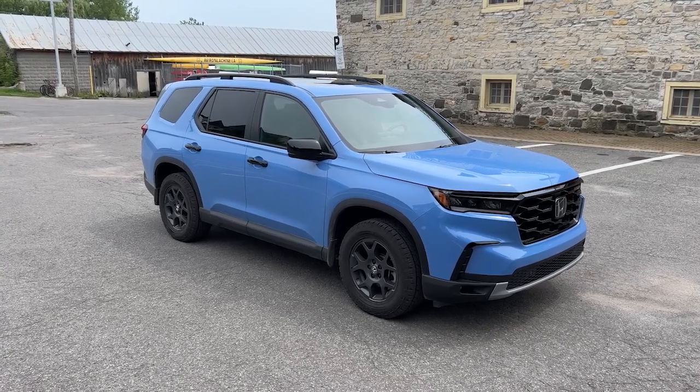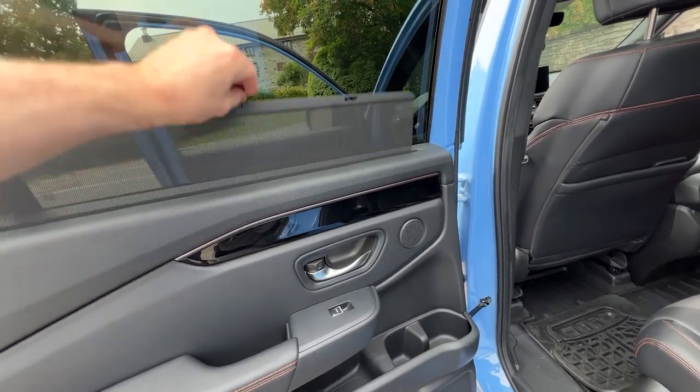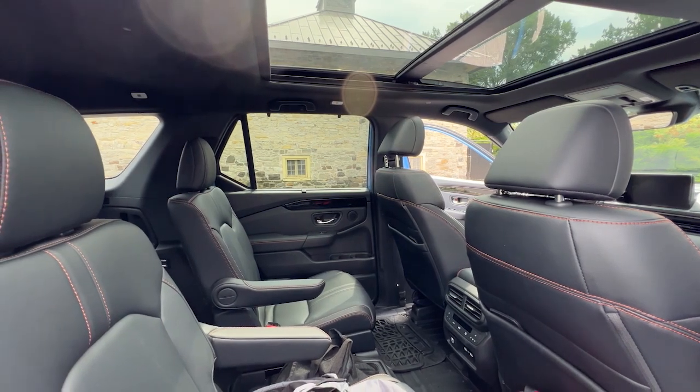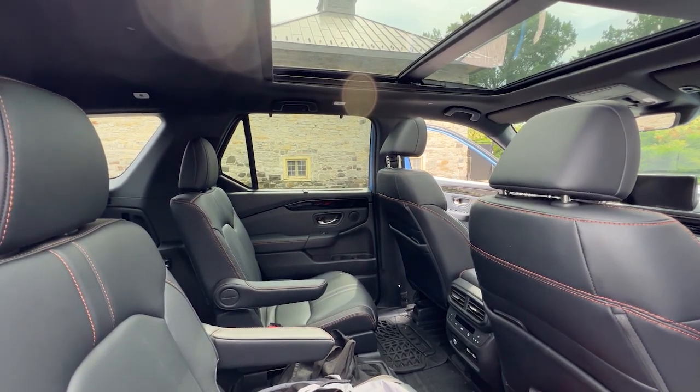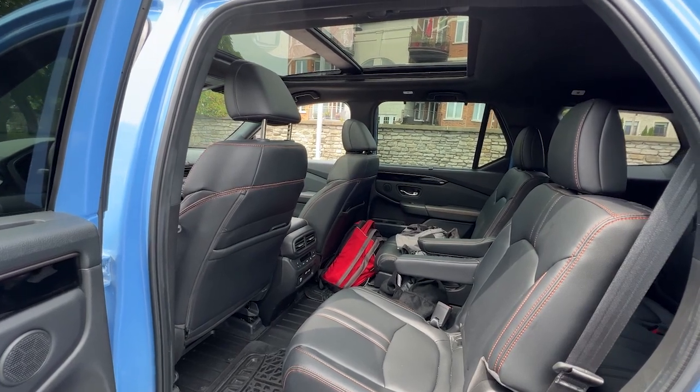The last Pilot desperately needed a refresh, especially in the interior and also the exterior. It's good to know that both have been refreshed — things have gotten better. Even the base sound system uses 225 watts. The suspension has been reworked. All Pilots come with all-wheel drive.